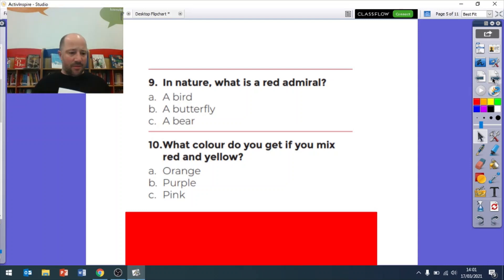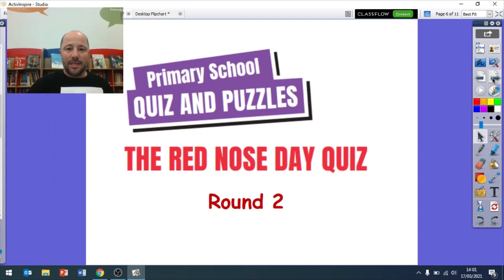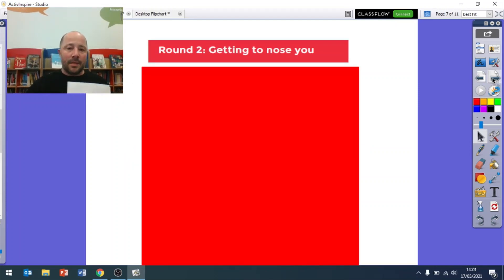Very good, that's our first round done. We've now got ten questions in our next round and it's all about noses. So that was our red round - this is now our nose round. Something's giving me an itchy nose! Round two, here we go.